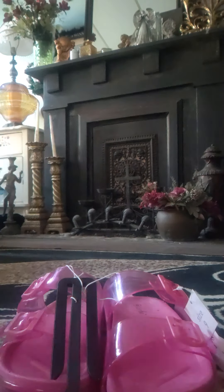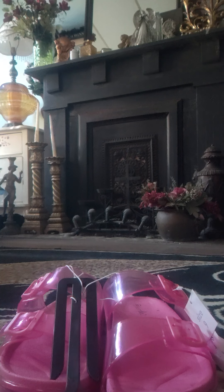They still got the tags on it and everything, but I'm going to try these on. Let me get the scissors real fast and cut this off. Hold on one second. Let me grab the scissors. Where are the scissors?